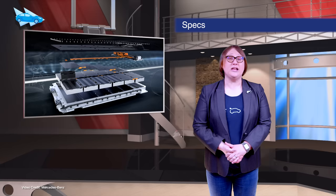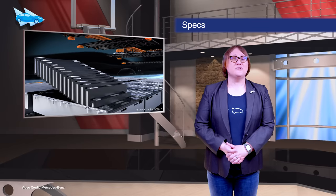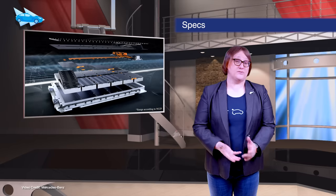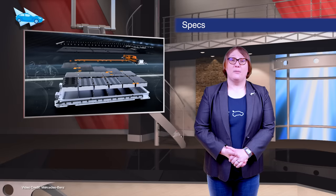Mercedes-Benz has officially revealed specifications of its upcoming EQS electric sedan. With its range-topping model offering in excess of 385 kilowatts at the wheels and up to 770 kilometers — 478 miles — of range, it's going to be a big car.